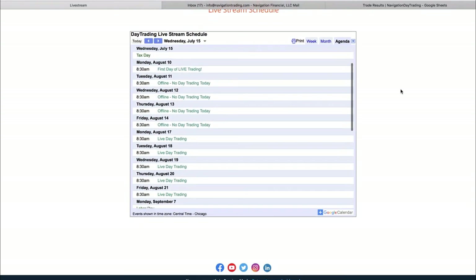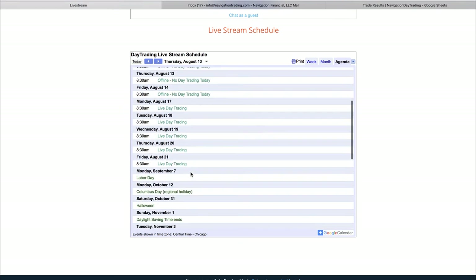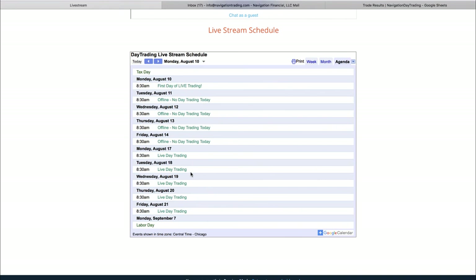There's a live stream schedule below. I'll be traveling Tuesday through Friday next week, so only Monday is available next week. Then every day the following week. We'll eventually get to doing it every day — at least 12 days a month to start. I'll probably get on there around eight o'clock or a little before the market opens, answer questions, and stay a little bit after — probably on for a couple hours each day.